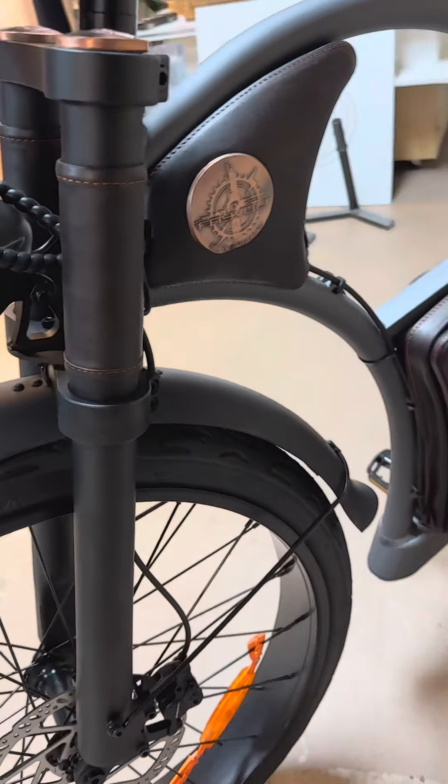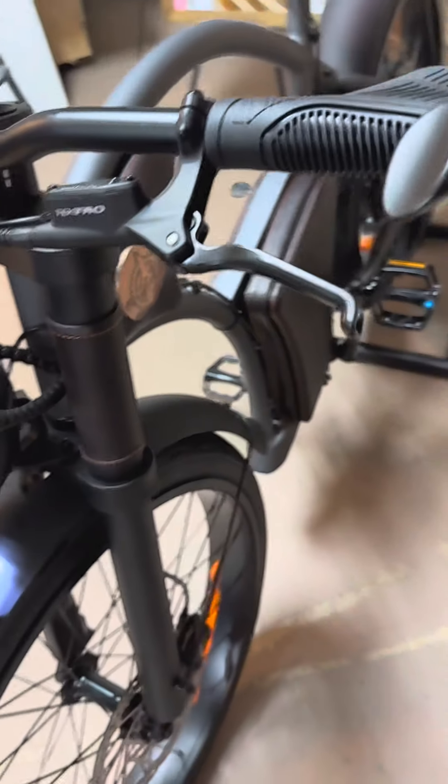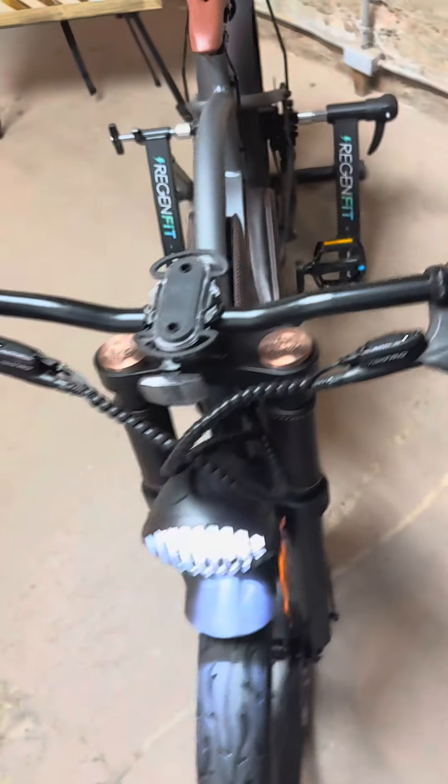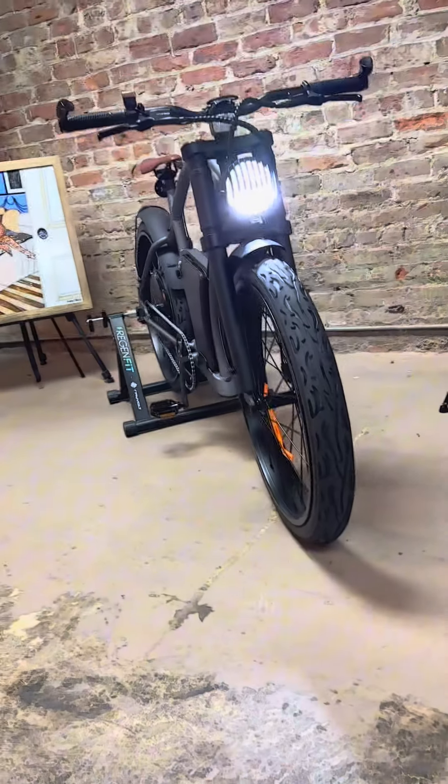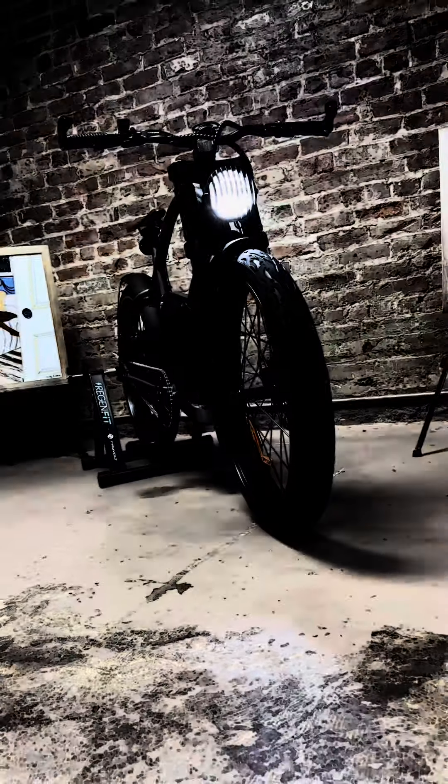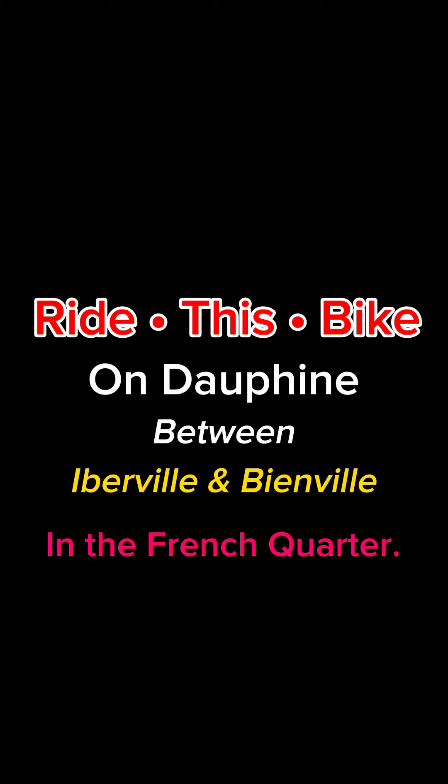Ready to revolutionise your commute? Step into the future with the Rayvolt Torino, where vintage vibes meet modern innovation. Say goodbye to the ordinary and hello to extraordinary rides. Join the Rayvolution today.